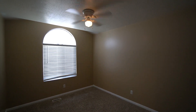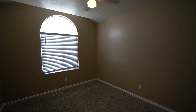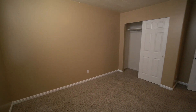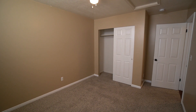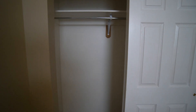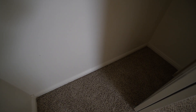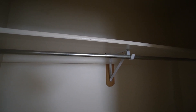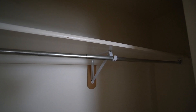Here we have our second bedroom. Again, we have another nice ceiling fan and a good-sized window. It's a nice and spacious bedroom. We have another good-sized closet here, six to seven feet across, with a nice bar and shelf across the top.